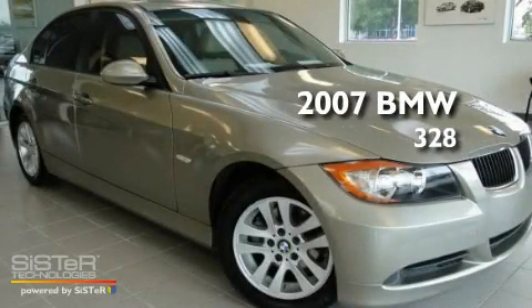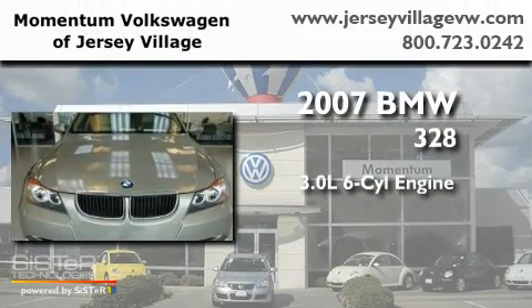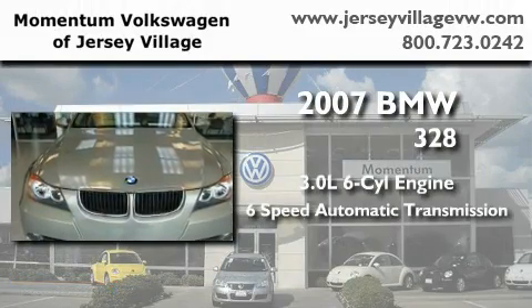This is a 2007 BMW 328. It has a 3.0-liter six-cylinder engine and a six-speed automatic transmission.